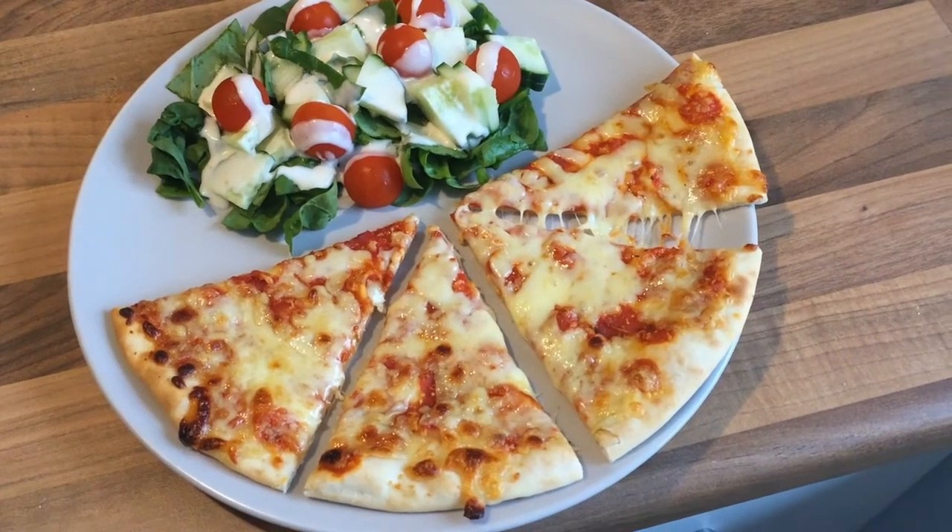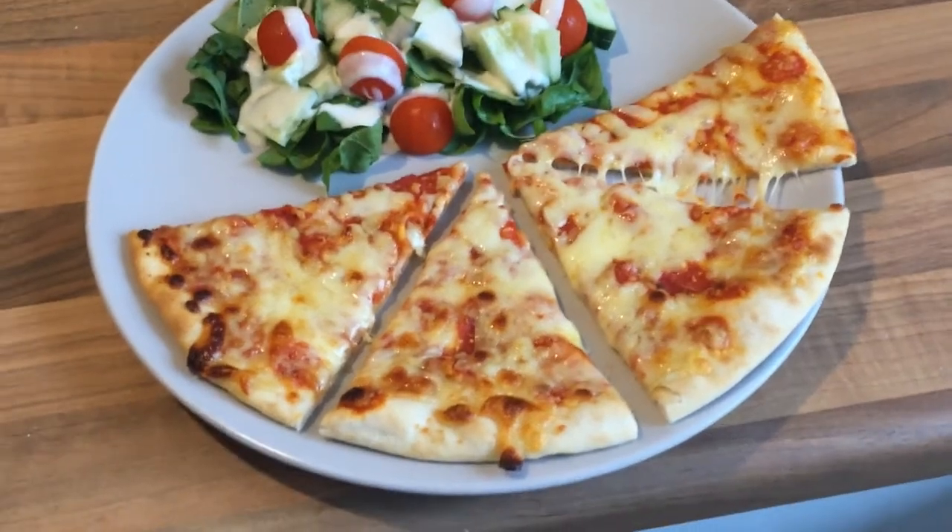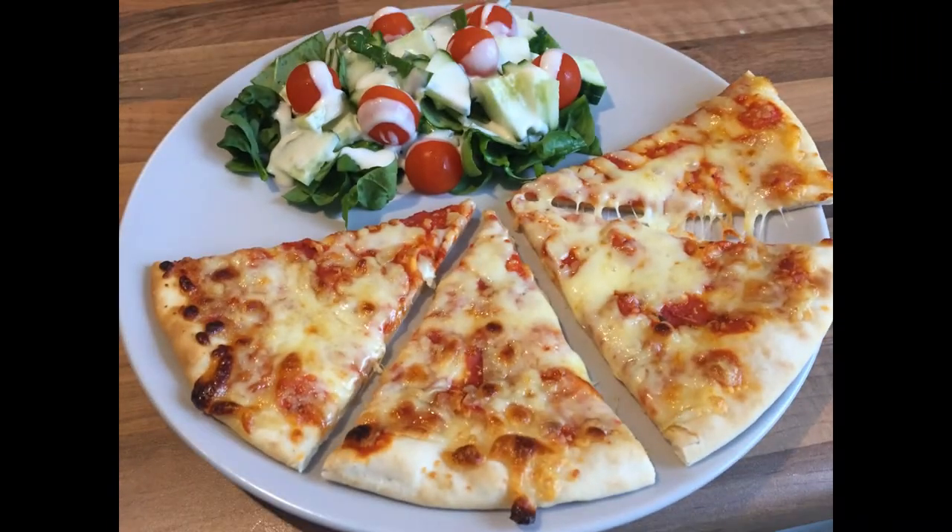On Thursday hubby and I weren't really hungry so we shared a pizza with some salad. I have started having Caesar dressing on my salads and I'm really enjoying it.